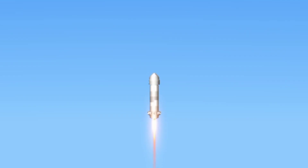And liftoff! New Shepard has cleared the tower.